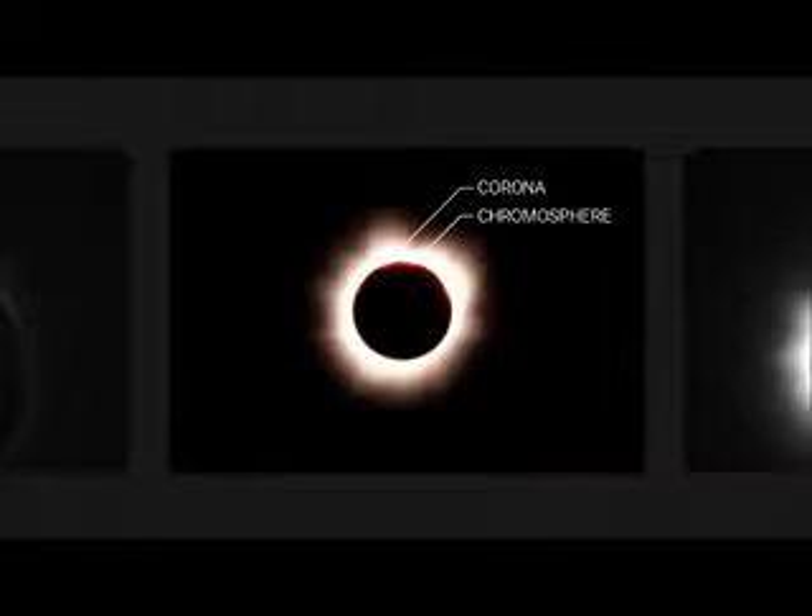Together, these make up the sun's outer atmosphere, and a total solar eclipse is the only occasion you have to lay eyes on it. This is Totality, and if you get a chance to see it, you should.